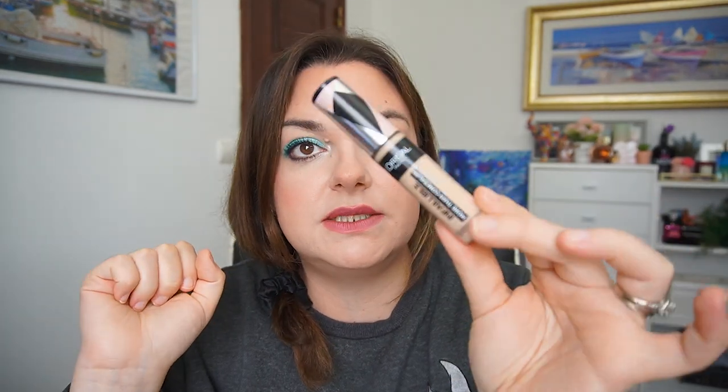Next up is my L'Oreal Concealer. I used this 13 times this last month. It doesn't do a good job at brightening, I've noticed, but it is a good spot concealer — just to make my skin look a little bit more decent. I have used it along with my foundation quite a bit.